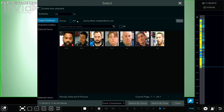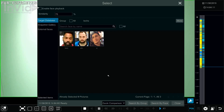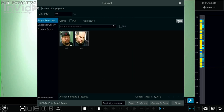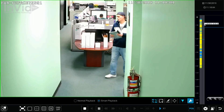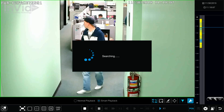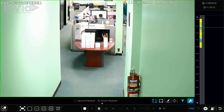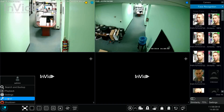Searching for faces is a simple process that can be done within a set time period or based on available recorded video. Selecting smart playback, choosing the face icon, and selecting a face is the first step. You can look through all available faces or select a face within the group you are looking for. Different groups could be office staff, outside sales, and the blocked list. After selecting a face, the video would be tagged with a blue line allowing you to review the footage where the face appeared, all with a single click. It is also easy to go back and select another face while looking at existing footage.